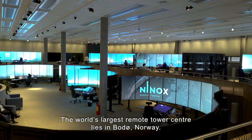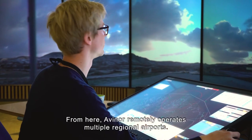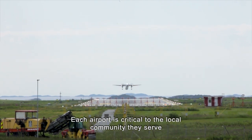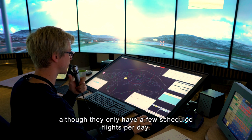The world's largest remote tower centre lies in Bodø, Norway. From here, Avinor remotely operates multiple regional airports. Each airport is critical to the local community they serve, although they only have a few scheduled flights per day.